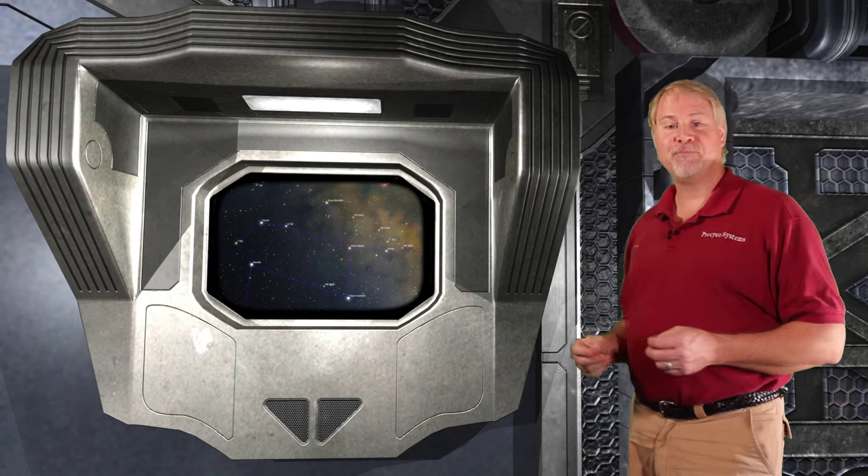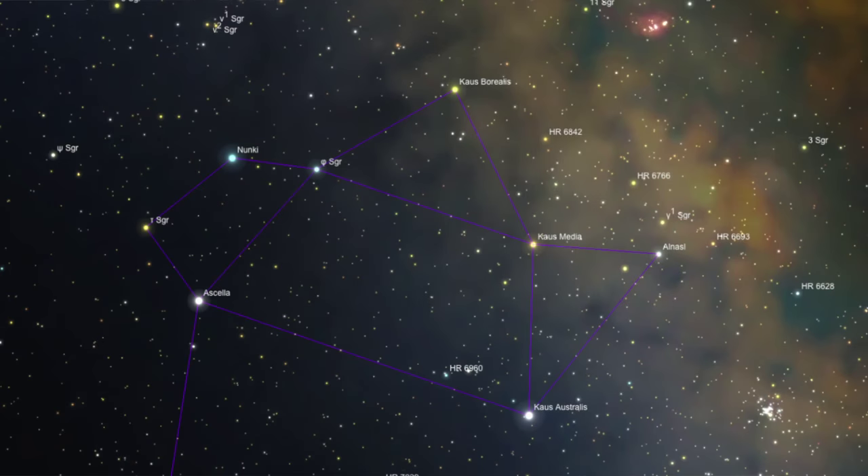Here's Sagittarius — it looks like a teapot. Can you see it? It has a handle, a lid, and a spout. We'll be starting our hunt from the top star in the lid, which is named Kaus Borealis.